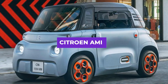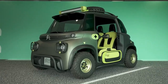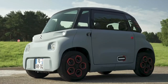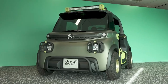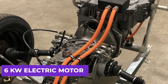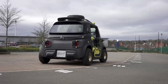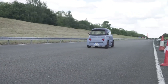The Citroen Ami is an all-electric microcar produced by the French automaker Citroen. Designed to be an affordable and practical option for urban commuting, it is classified as a light quadricycle in Europe, meaning it can be driven by drivers as young as 14 years old. Its compact, boxy body seats up to two passengers. It is equipped with a 6-kilowatt electric motor delivering a top speed of 28 miles per hour and a range of up to 43 miles on a single charge. The battery can be fully charged in just three hours using a standard household outlet.